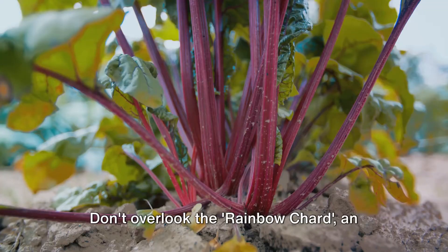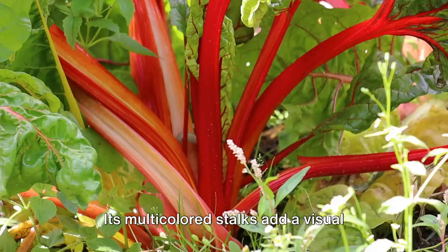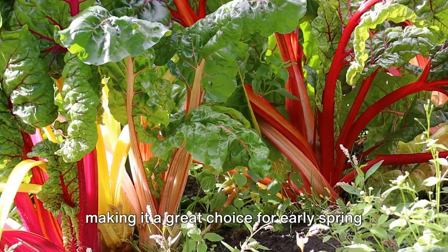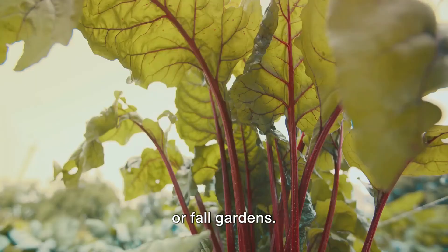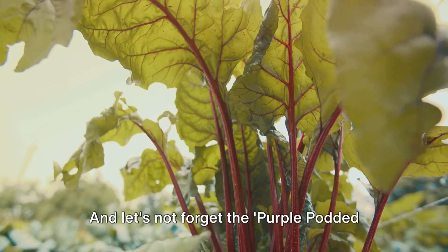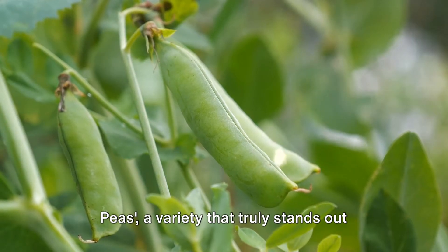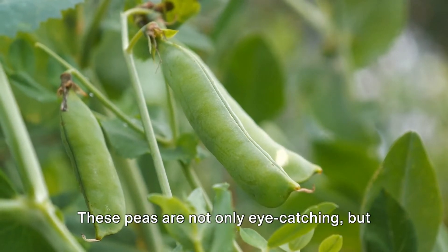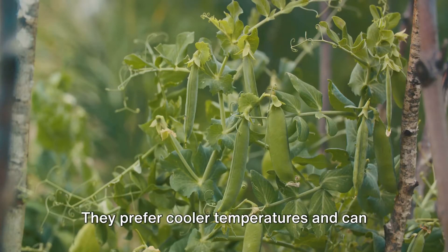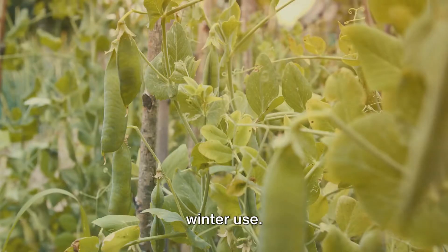Don't overlook the Rainbow Chard, an heirloom that is as beautiful as it is nutritious. Its multicolored stalks add a visual punch to your garden and your plate. Rainbow Chard prefers cool weather, making it a great choice for early spring or fall gardens. It's a versatile vegetable that can be sautéed, steamed, or used in soups. And let's not forget the Purple Podded Peas, a variety that truly stands out with its striking purple pods. These peas are not only eye-catching, but also packed with flavor and nutrients. They prefer cooler temperatures and can be used fresh, frozen, or even dried for winter use.